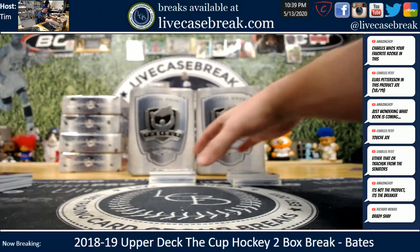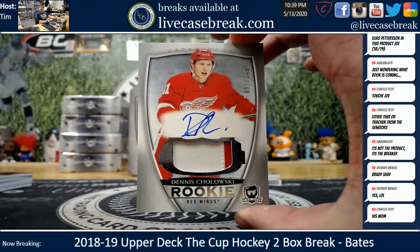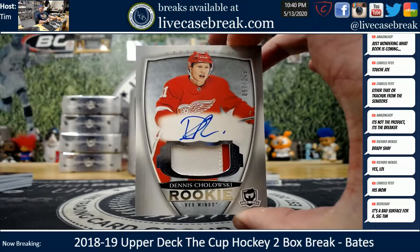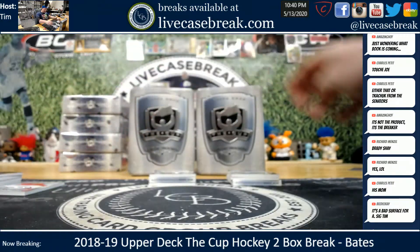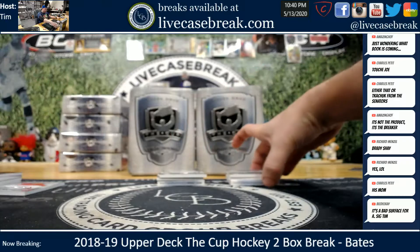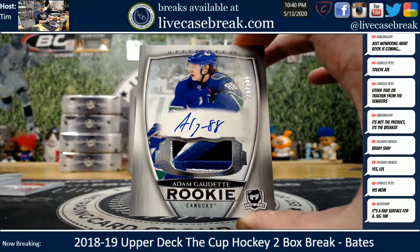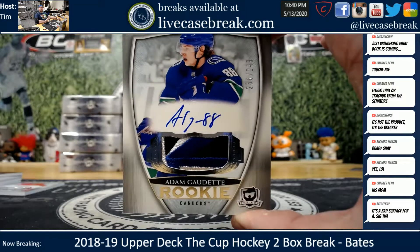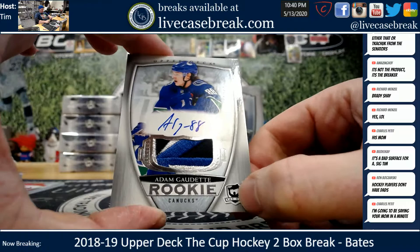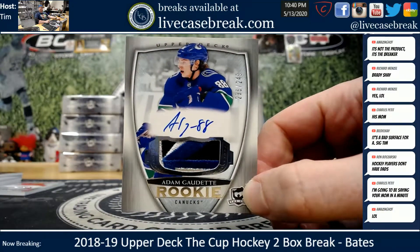Alright Bates, first RPA - Cholovsky for the Red Wings at 249. I don't know - most of those look pretty damn nice, that one's just not very nice. Beautiful RPA, Autumn Godet for the Canucks, 249 on that beauty. Logo patch by the Luxe - damn, that is pretty. 236, 249 on the Godet.